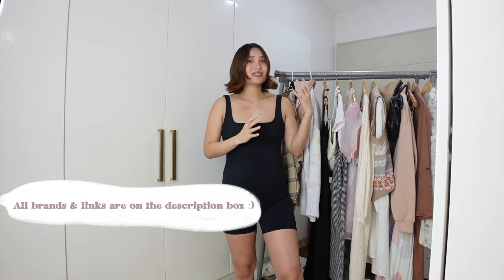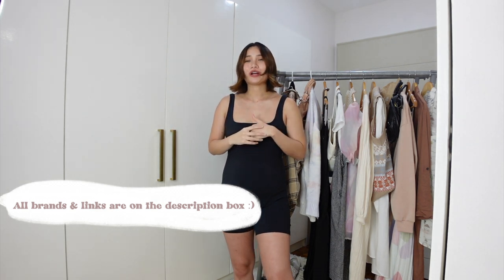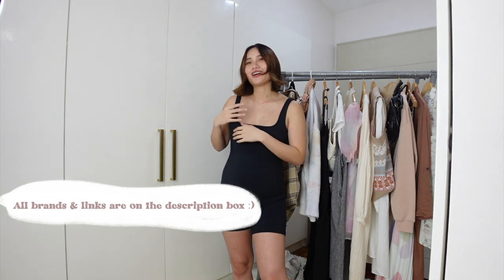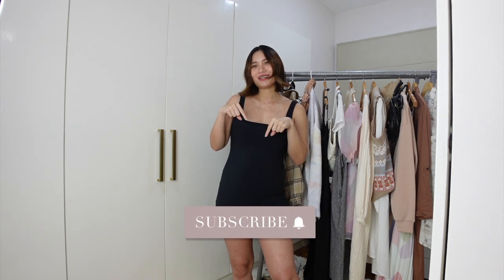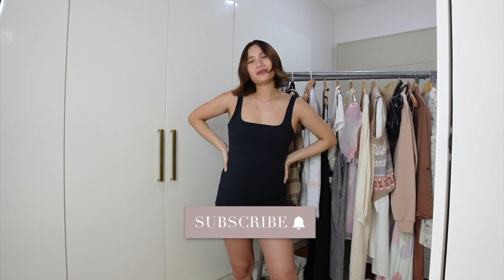I want to let you know that even if I'm pregnant, the outfits I'm going to share here are both wearable for those who are growing their bump and for those who are not. So if you're looking for some OOTDs, pregnant women or not, please do keep on watching. But first, don't forget to hit that subscribe button and the bell button beside it so I can keep you updated whenever I upload videos.